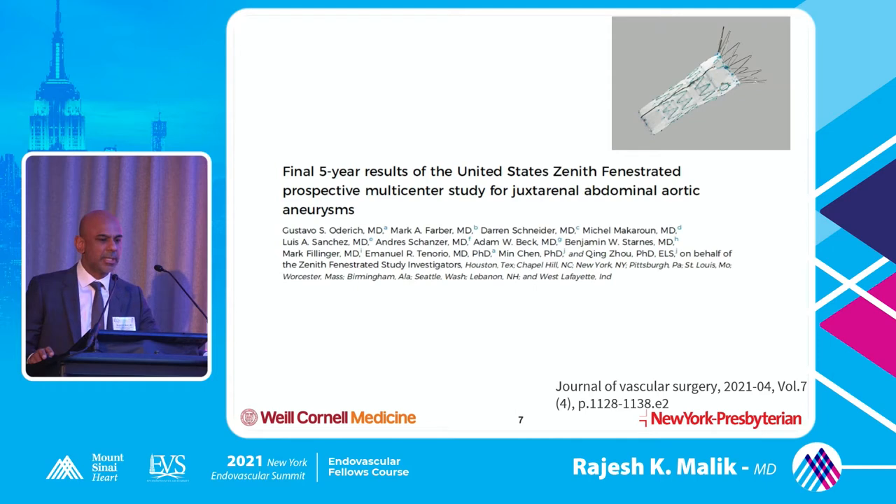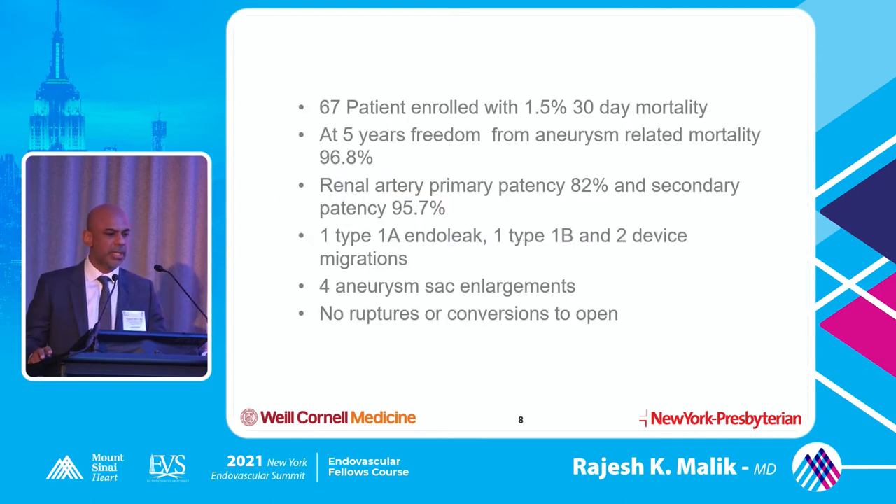The ZFEN graft has five-year results from the US prospective multicenter trial. Results were pretty good: 67 patients enrolled, 1.5% 30-day mortality. At five years, freedom from aneurysm-related mortality was still 96%. They did have some renal artery stenting issues early on — primary patency was 82%, but secondary patency was 95%. They had only one type 1A endoleak, one type B, and two device migrations, with no ruptures or conversion to open. The five-year data looks quite encouraging.